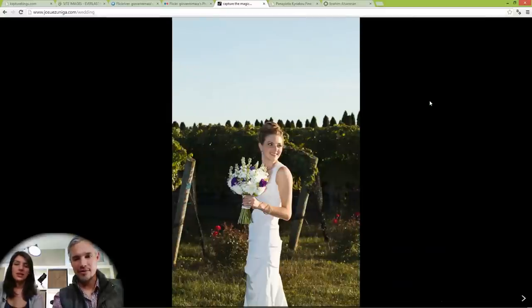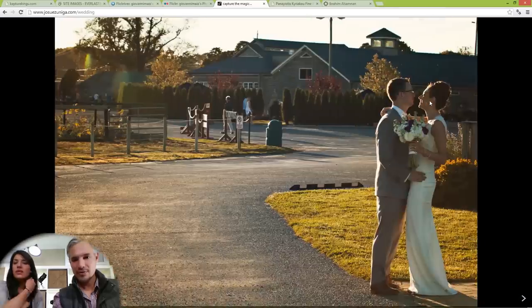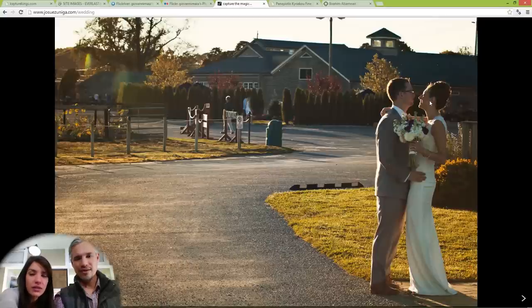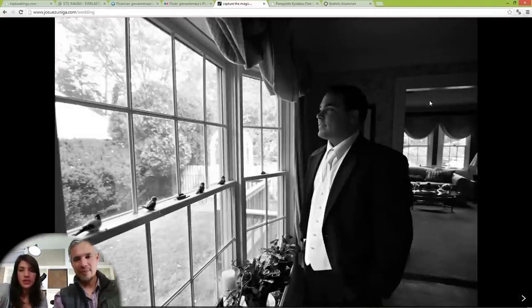We had a whole bunch of pictures of one couple first and then switched to another lady — mix them up. We want to see a lot of variety. We're going to get bored seeing the same person over and over again. This picture needs a little cleaning up — I'd get rid of the garbage can, the signs, and the extra couple in the background.